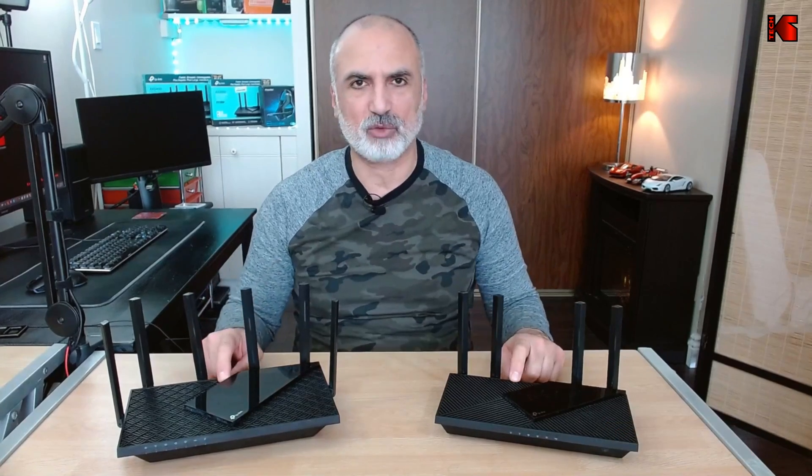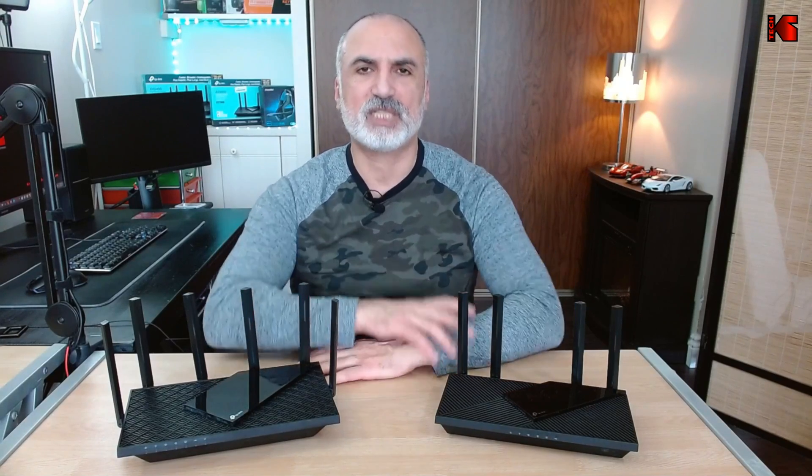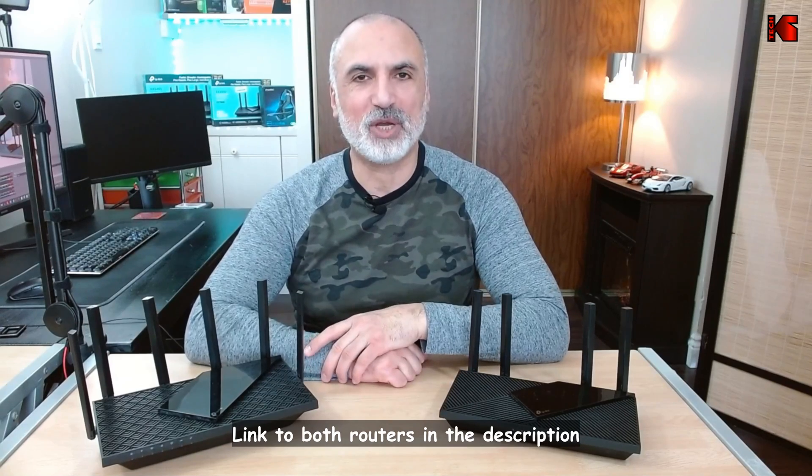So why am I comparing these two routers? These are the mid-range routers in the TP-Link Wi-Fi 6 router lineup, and I was hesitating on which router to purchase. So I thought maybe you are hesitating also, and this video will help you in your choice.